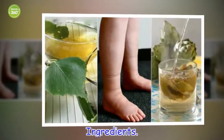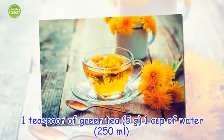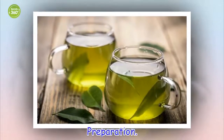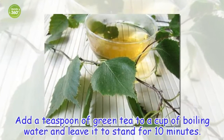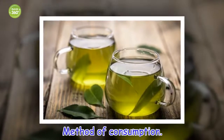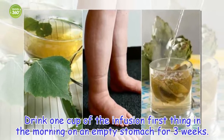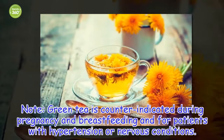Ingredients: 1 teaspoon of green tea (5 grams), 1 cup of water. Preparation: Add a teaspoon of green tea to a cup of boiling water and leave it to stand for 10 minutes. Once it has brewed, filter it with a strainer. Method of consumption: Drink one cup first thing in the morning on an empty stomach for three weeks. Green tea is contraindicated during pregnancy and breastfeeding and for patients with hypertension or nervous conditions.